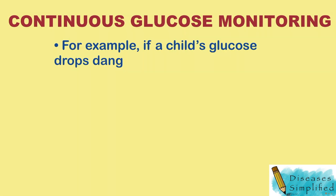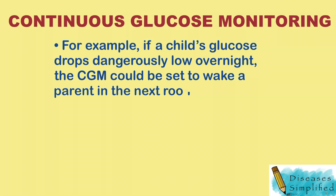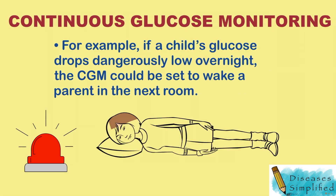For example, if a child's glucose drops dangerously low overnight, the CGM could be set to wake a parent in the next room.